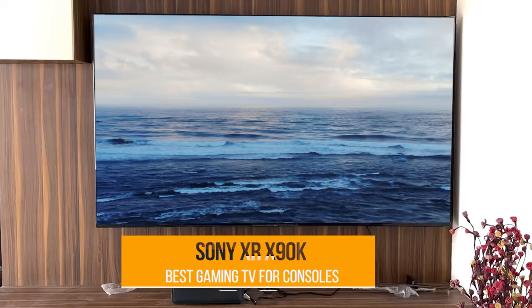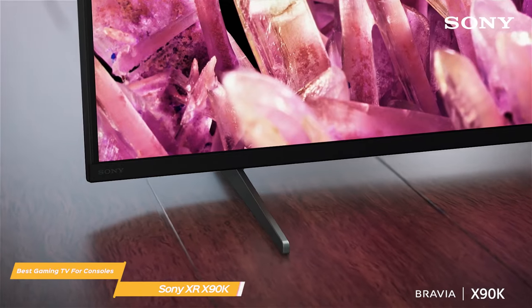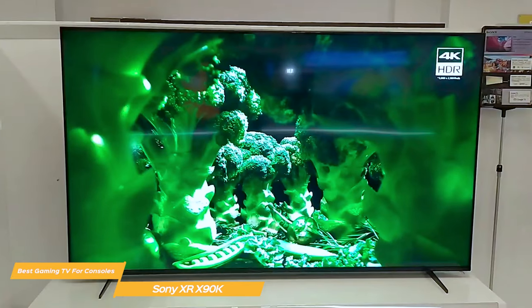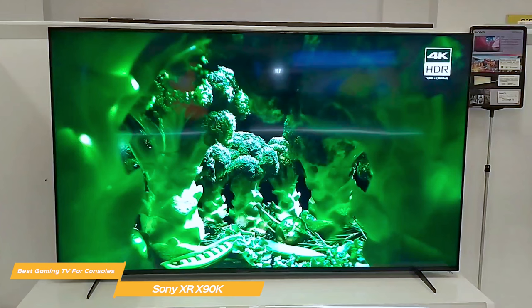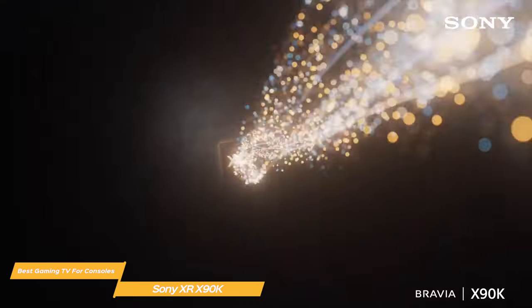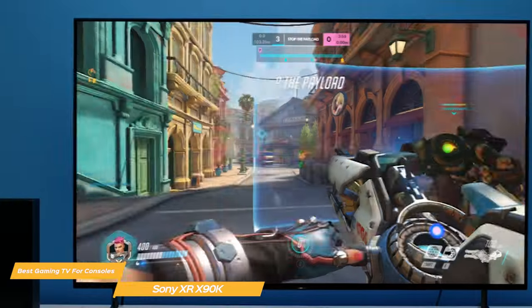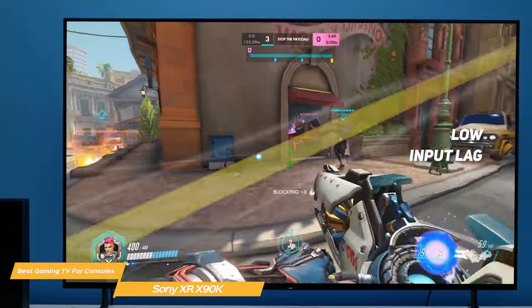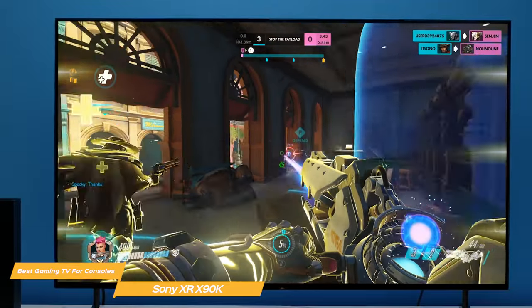Next on my list is the Sony XR X90K — my choice for the best gaming TV for consoles. The Sony XR X90K is an overall top of the line TV option for gamers looking for a high quality experience. It is a full array LED TV with 4K resolution and HDR compatibility, so you can expect stunning visuals with deep blacks and vibrant colors. The TV uses Sony's Cognitive Processor XR engine, which ensures that every image is upscaled to its best potential. It also supports HDR, and another selling point of the X90K is its low input lag — if you're a competitive gamer, the X90K won't slow you down, giving you a seamless and responsive gaming experience.